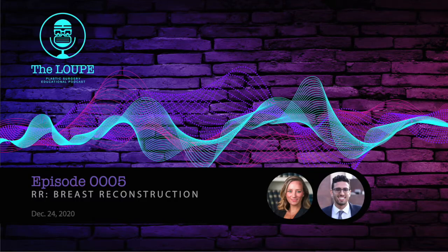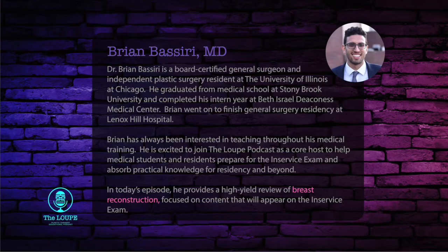I have here with me Dr. Brian Basiri-Tirani. Brian is a core host and an integral part of The Loop Committee. You will be hearing from him frequently on this channel. Brian, let's hear about your background and why you joined The Loop. I'm currently a PGY-7 at the University of Illinois at Chicago. I'm originally from Long Island, New York. I graduated undergrad from City College of New York and graduated medical school from Stony Brook, Long Island.